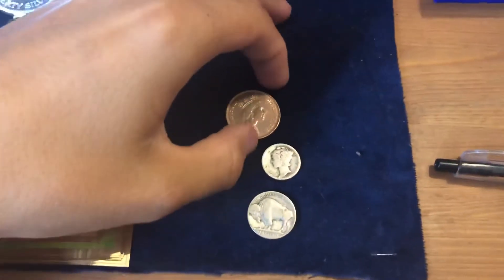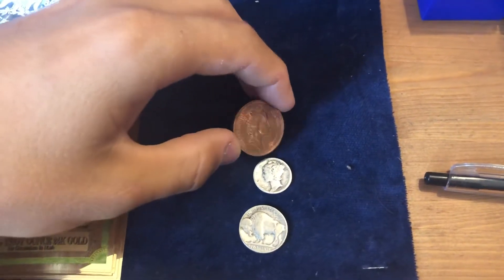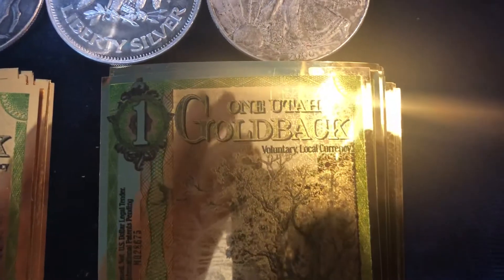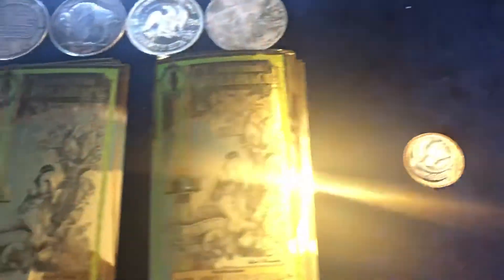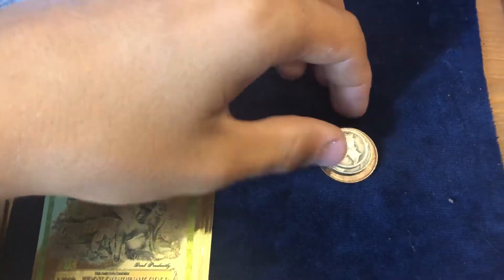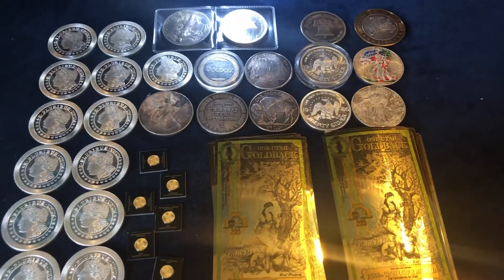All you guys have to do to enter is comment the keyword 'gold back,' spelled G-O-L-D-B-A-C-K. If you guys have a comment with that in it, you will be entered to win these three coins. Thank you guys all for watching this exciting mail call — see you guys all in the next one.